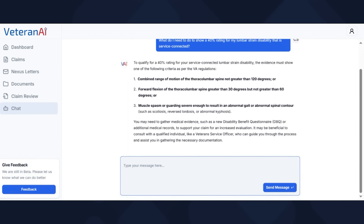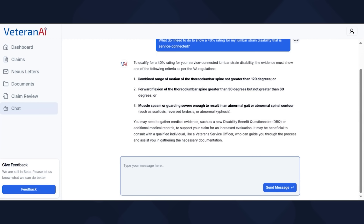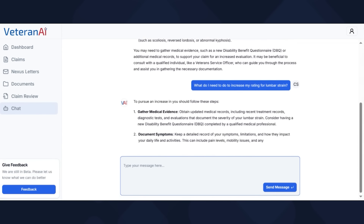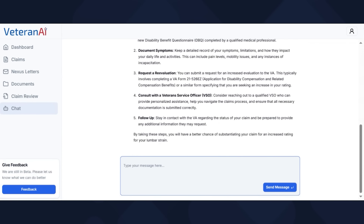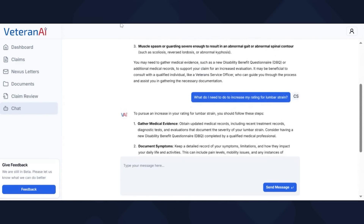It basically pulled from 38 CFR in a paraphrased version, and it also says you may need to gather evidence like a DBQ that would support that. Now I'm going to ask a more general question: what do I need to do to increase my rating for lumbar strain — not necessarily 40%, but could be 20, 50, or 100. The AI says: gather evidence, document symptoms, request a reevaluation, consult with a VSO. And then it says by taking these steps, you'll have a better chance of substantiating your claim for an increased rating for your lumbar strain. That's the chatbot.